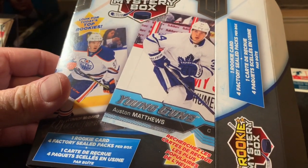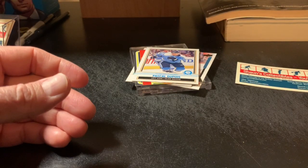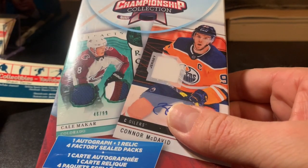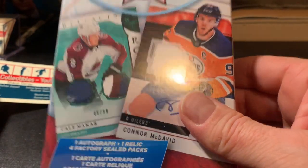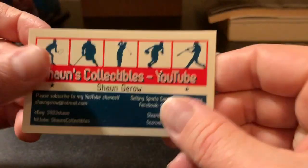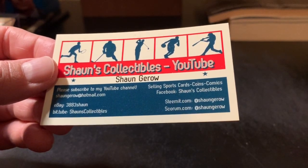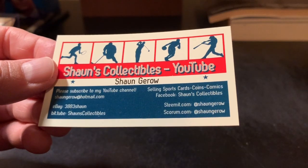If you like rookie cards, why not give this a stab — I think it's only about 15 bucks. Pick them up at Walmart while you can if you're a rookie card guy. I'm more of an autograph guy myself, so I may not pick up too many of these. I do have some I got a while ago that I haven't opened yet — they have a guaranteed autograph and relic card. We'll be doing a big break with those probably within the next week, so stay tuned. If you haven't subscribed to my channel yet, do so and click that notification bell to see all my future videos. Happy collecting, bye!